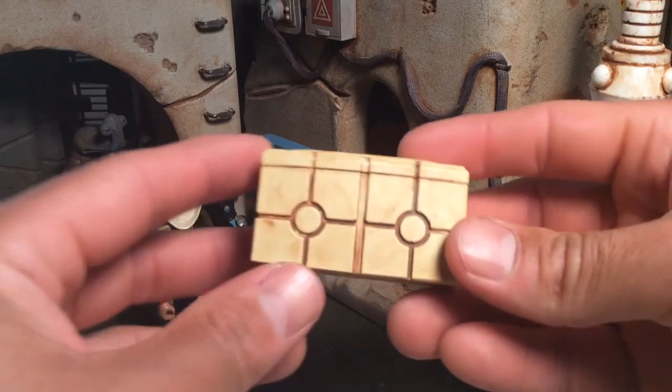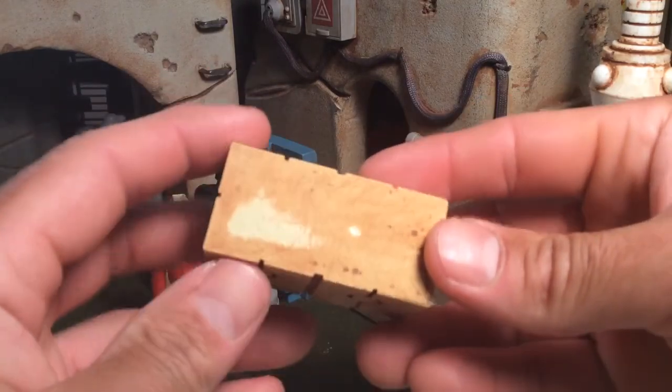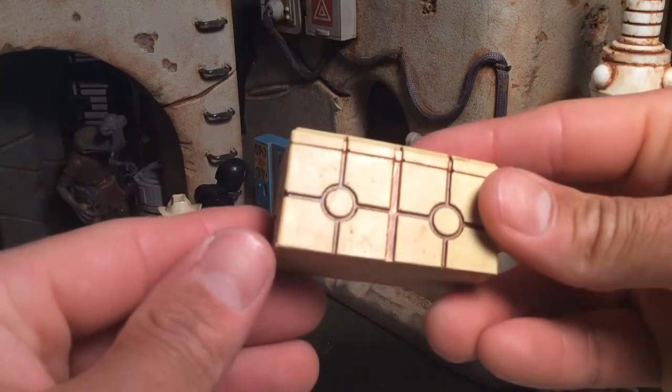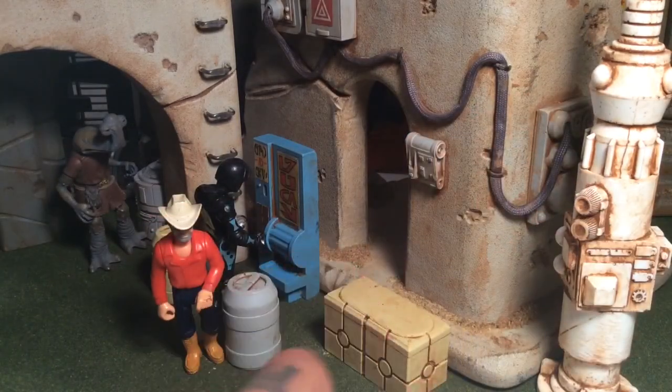These three particular pieces I got for about 25 bucks or so. Very Star Wars-y type pieces, and worthy for your dioramas.